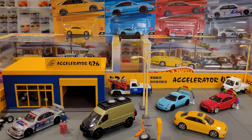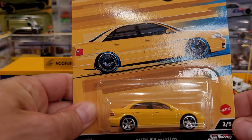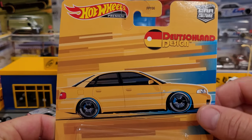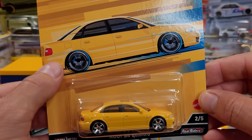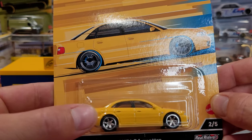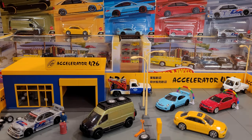The next one is the Audi S4 Quattro. I like the simplicity of the design, also the graphics in the background, and the cars match perfectly — even the wheels match perfectly. I have to say the wheels on these premium Car Culture cars are exceptional.